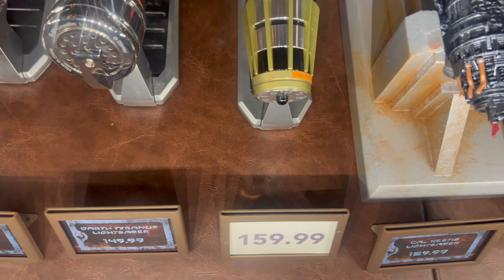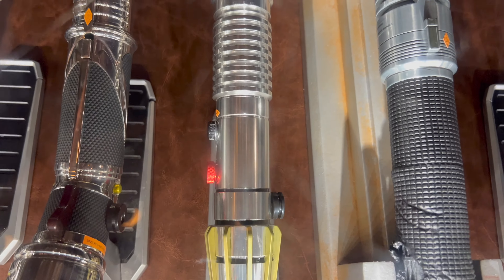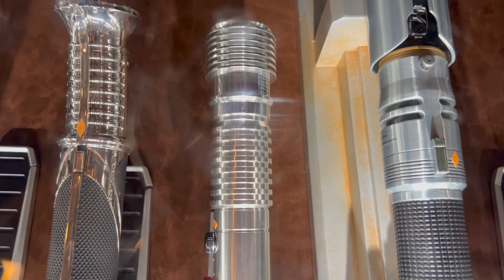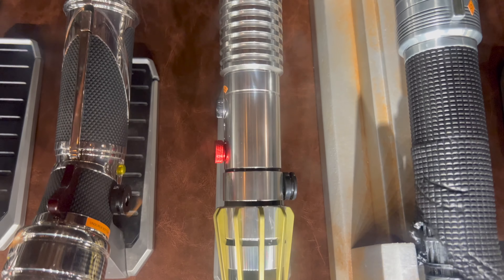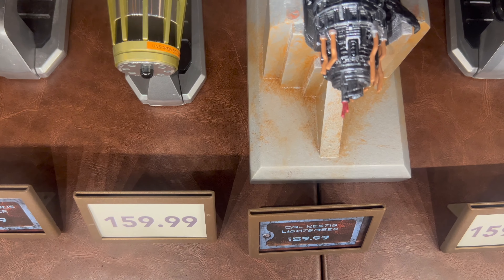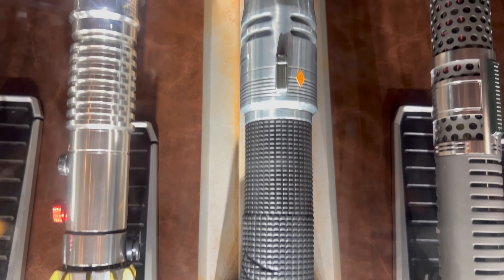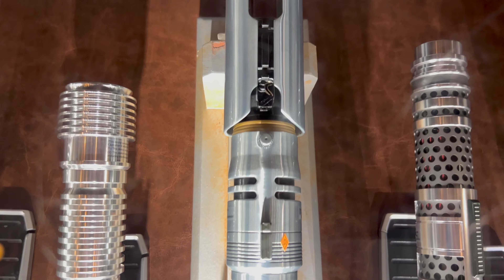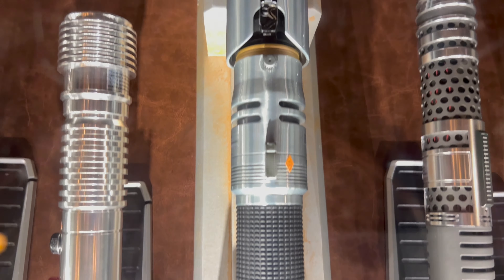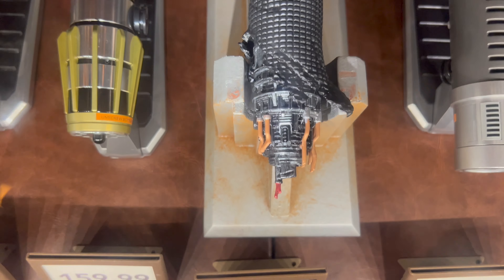New to the assortment: the Luminara Unduli legacy lightsaber — this lightsaber made its debut on Star Wars Day, May the 4th, and is priced at $159.99. Next up, Cal Kestis — the Cal Kestis legacy lightsaber is priced at $159.99.